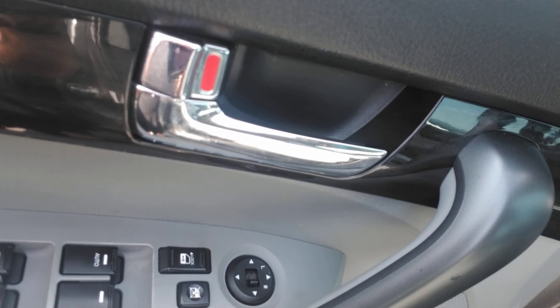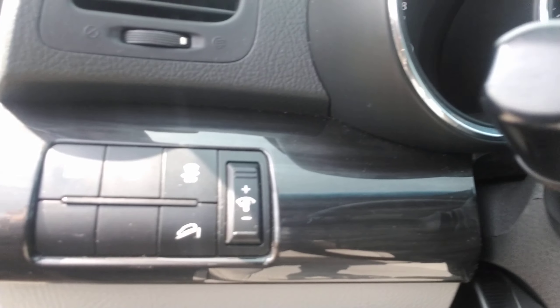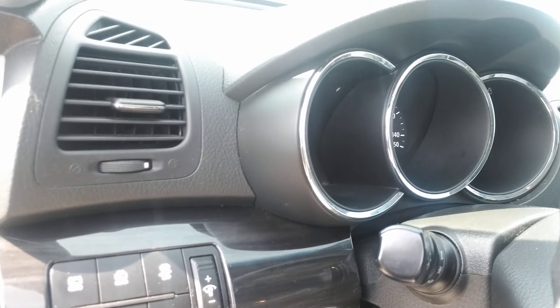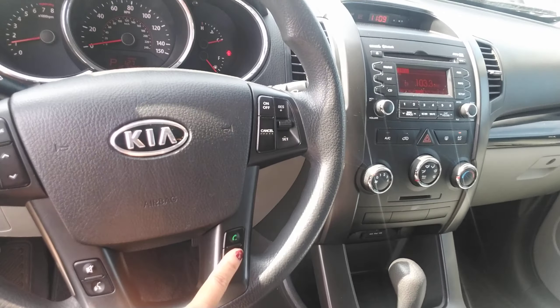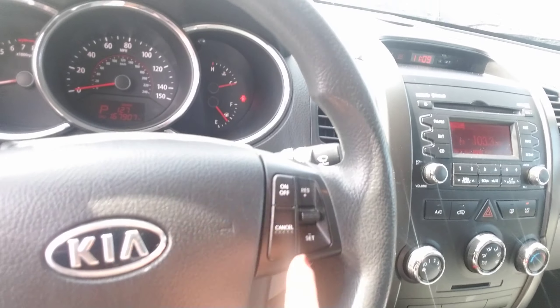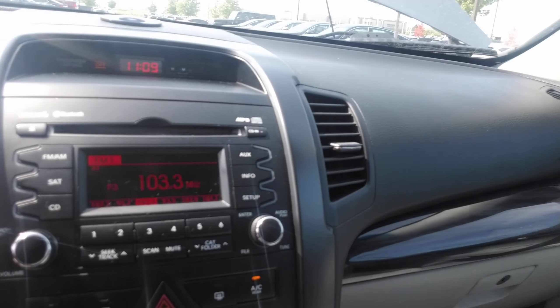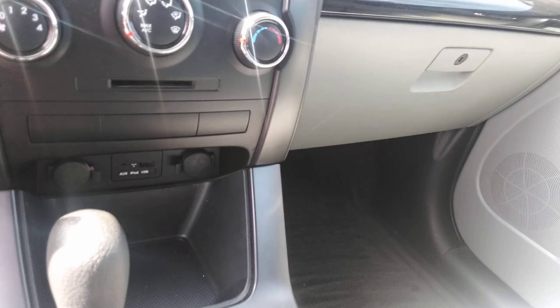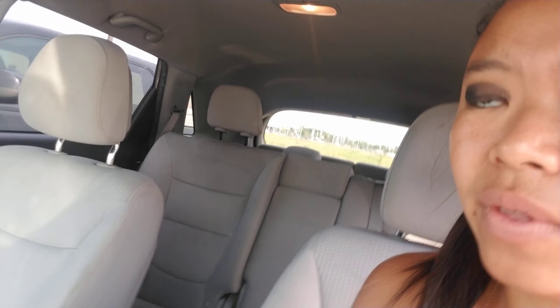The vehicle is equipped with power locks, power windows, and power mirrors. You've got your rear windshield wiper buttons there, Bluetooth capability, and your cruise control settings over here. It also has AM, FM, and XM radio. I just wanted to show you where all the features are really located in this vehicle. It has a gray cloth interior. I'm going to show you the back seat and the trunk here as well.